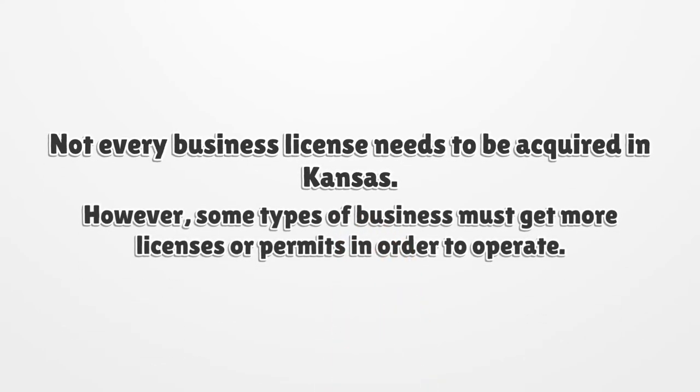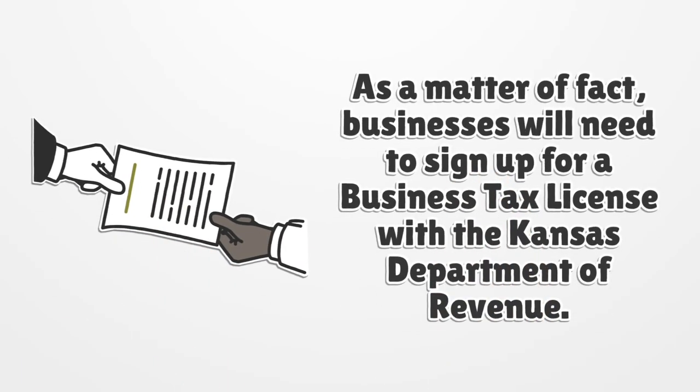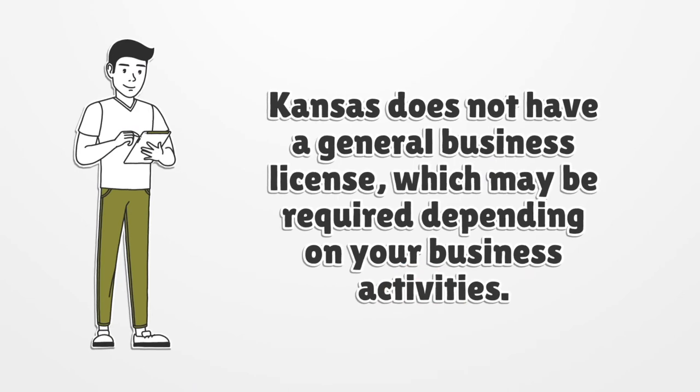Not every business license needs to be acquired in Kansas. However, some types of business must get more licenses or permits in order to operate. As a matter of fact, businesses will need to sign up for a business tax license with the Kansas Department of Revenue. Kansas does not have a general business license, which may be required depending on your business activities.